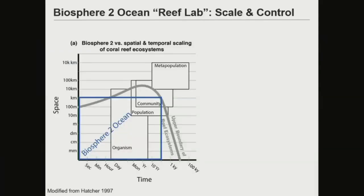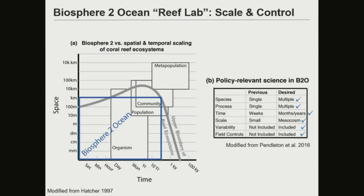The Biosphere 2 is the Goldilocks between small-scale experiments and the uncontrolled natural environment, really bridging from the micrometer scale all the way out to the kilometer scale, and from seconds to now decades that the system has been self-sustained — allowing us to cover ecosystem processes all the way up to the community scale. We know from decades of work that these scales are really critical for policy-relevant science, and all of these relevant scales are applied at the Biosphere 2.